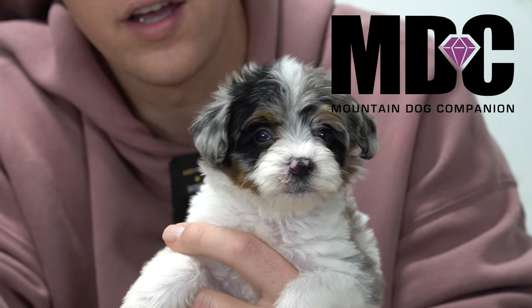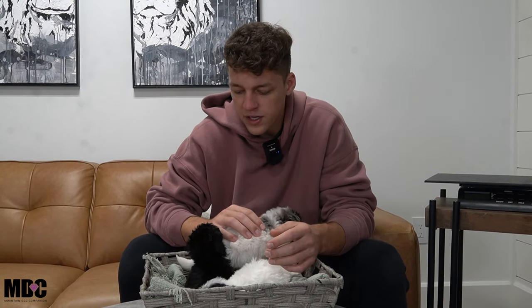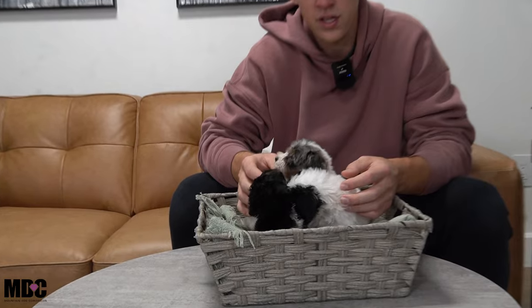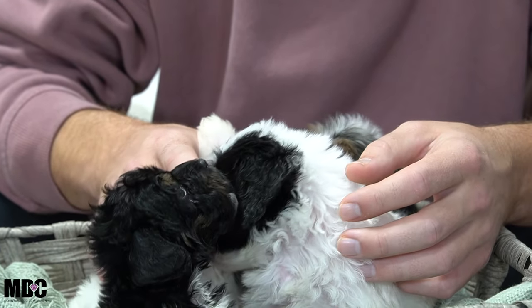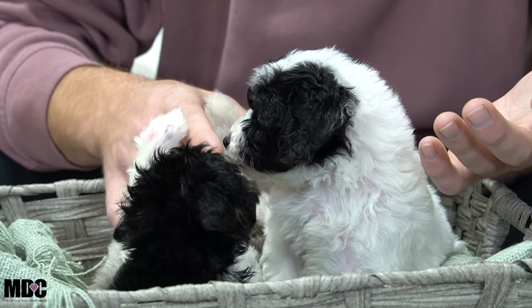Hey everyone, welcome back to the Mountain Dog Companion. Jay Miller here hanging out with Porsche's litter. They were born on November 17th of 2023. Here with Porsche's litter — four boys and two girls. We just did pictures and wanted to do a YouTube video for this litter. These guys have already completed ENS and ESI. We're right now at about five and a half weeks old and they're doing great.